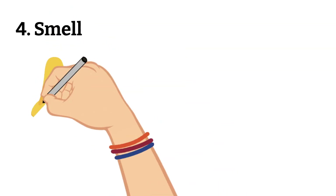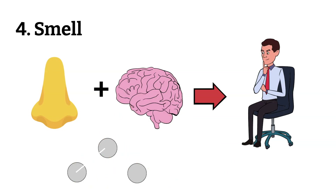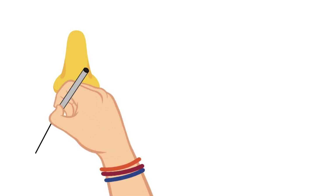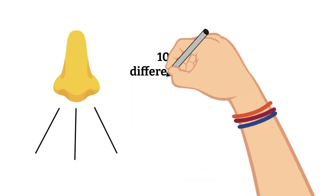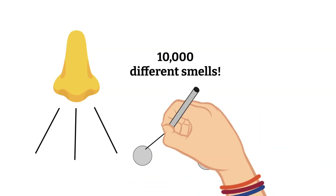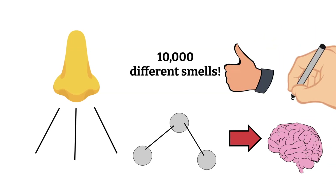Let's move on to our sense of smell. Whenever we smell something, our nose and brain work together to make sense of hundreds of tiny invisible particles known as molecules that are floating in the air. If we breathe in sharply or sniff, more of these molecules can reach the roof of our nostrils and it is easier for us to smell them. These very sensitive receptors in our nose can actually tell what 10,000 different smells are. When these molecules make it up to our nostrils, the receptors in our nose send messages to our brain about the smell, telling us if we think it smells good or bad.